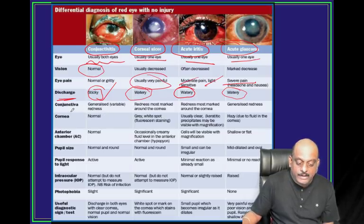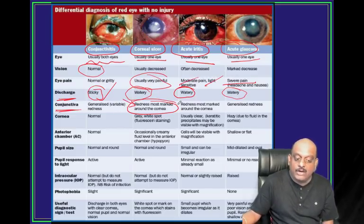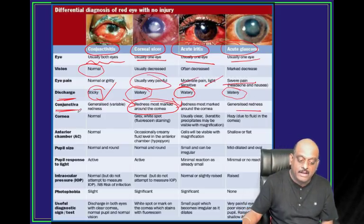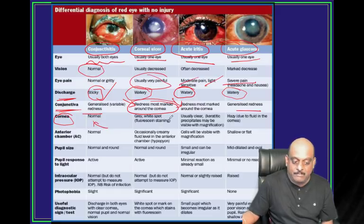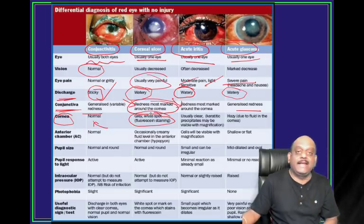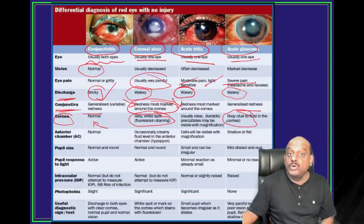Conjunctival redness is most marked around the cornea in case of corneal ulcer and also in iritis. Generalized redness is the feature of glaucoma and conjunctivitis. For the cornea: in conjunctivitis, cornea is normal. Corneal ulcer will lead to one grey-white spot - with fluorescent staining it shows a grey-white spot. Hazy cornea because of edema is a feature of acute glaucoma.